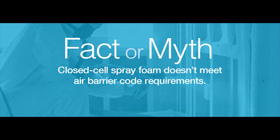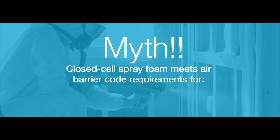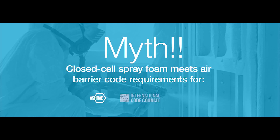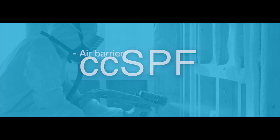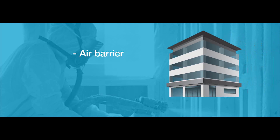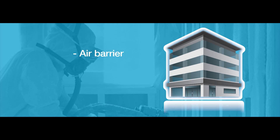Fact or myth: closed cell spray foam doesn't meet air barrier code requirements. Myth. In fact, closed cell spray foam is a proven, cost-effective means of meeting the air barrier and sealing requirements set out in ASHRAE Standard 90.1 2010, the International Code Council, and the Air Barrier Association of America. CCSPF is commonly recognized as an air barrier material at just one inch thickness and has gained wide acceptance as an air barrier in all areas of the building — roofs, walls, foundations, and floor systems — helping to make even the leakiest indoor environments more comfortable.